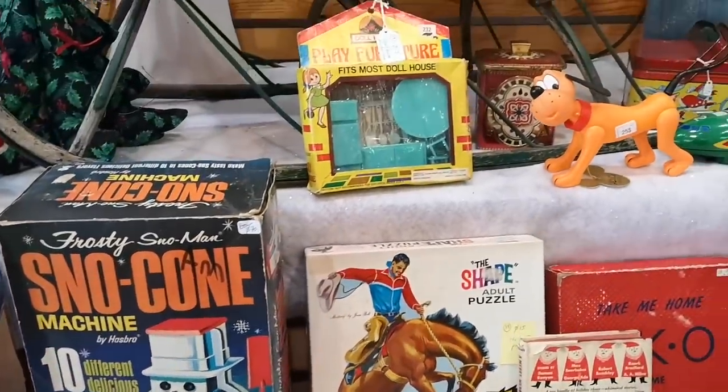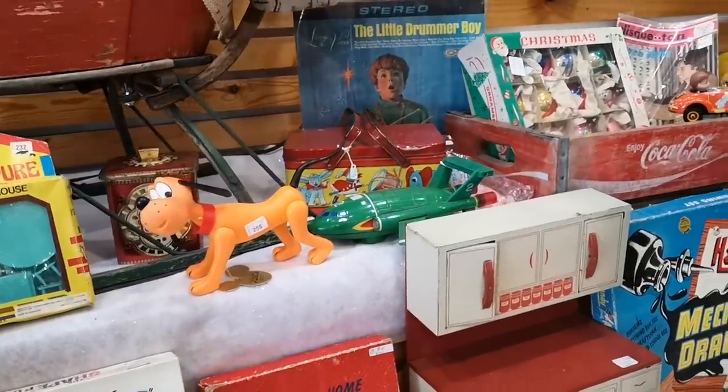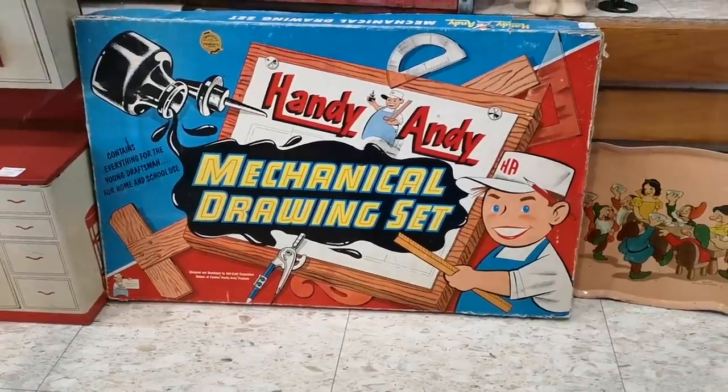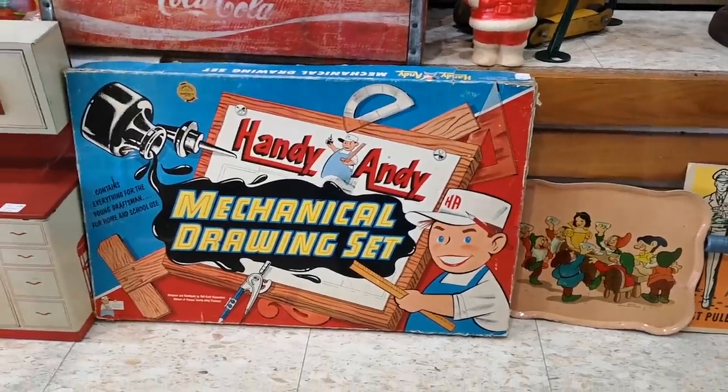Alright, so here we have the vintage store. I'm really curious if we're going to find some good stuff — like a vintage craft kit. Is that a vintage craft kit? There's a mechanical drawing set. I'm gonna check this place out. I can't describe it but it smells like someone's old basement. Very nostalgic.